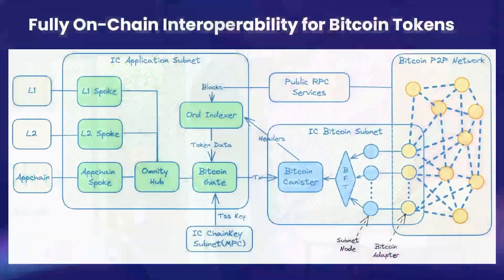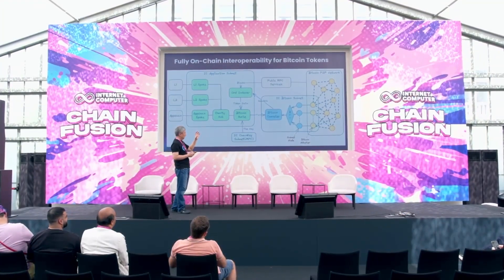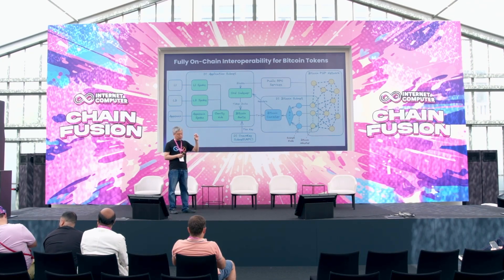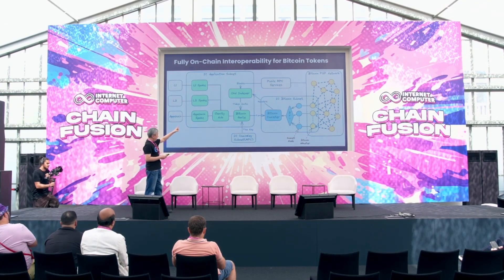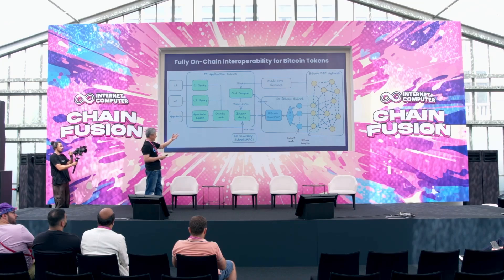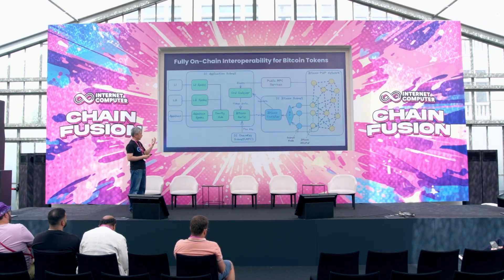On the Bitcoin side, we call this special spoke the Bitcoin Gate. It relies on the Bitcoin native integration — a dedicated subnet that essentially merges itself with the Bitcoin network. The subnet will reach consensus on the canonical chain of Bitcoin. By this native integration, any canister on ICP can read and write to the Bitcoin network without any centralized intermediary.